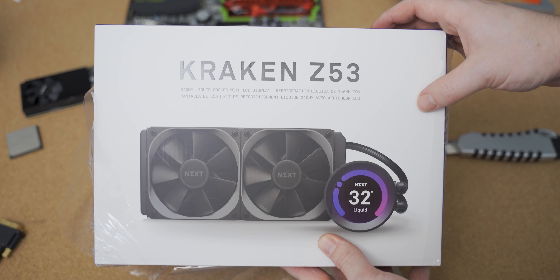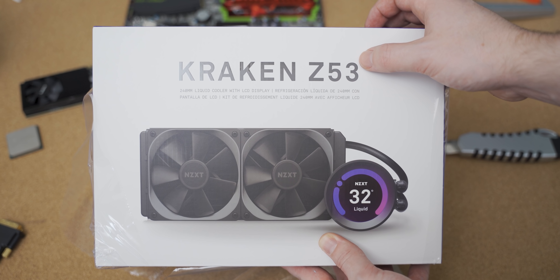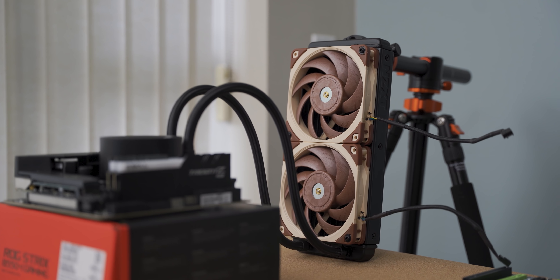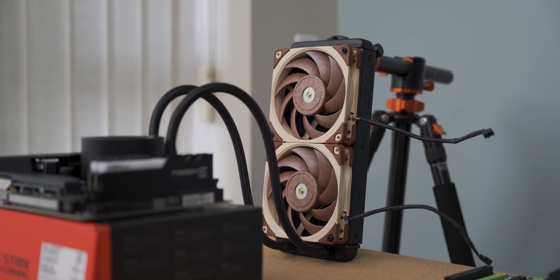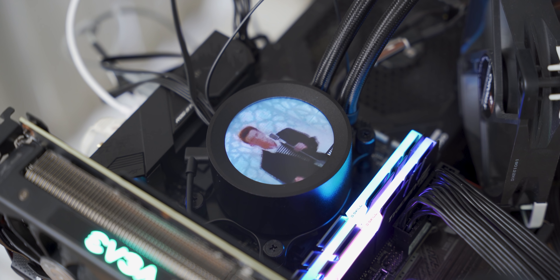I'm also using the same cooling for both CPUs, which is NZXT's new Z53 240mm AIO. I've slapped some Noctua NF-A12 fans on there just to overkill it to the max. One of the things I really like about this AIO is that you can display beautiful GIFs on the CPU block. So with all of that out of the way, let's lock these two CPUs in a room without parental supervision and see what happens.